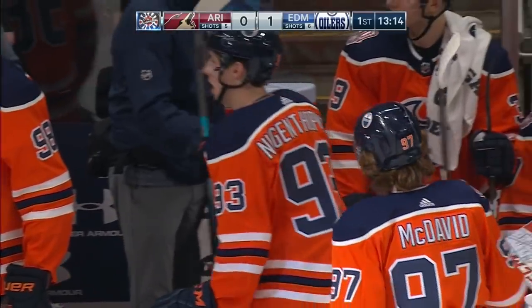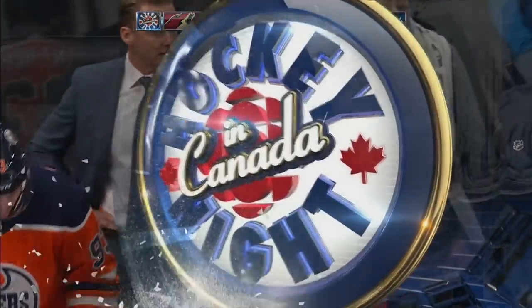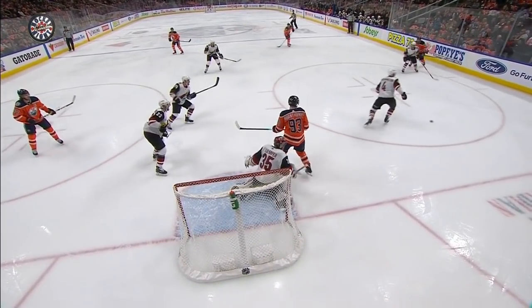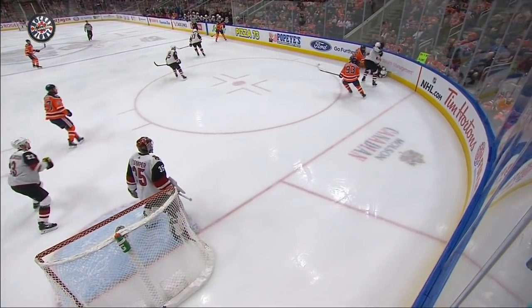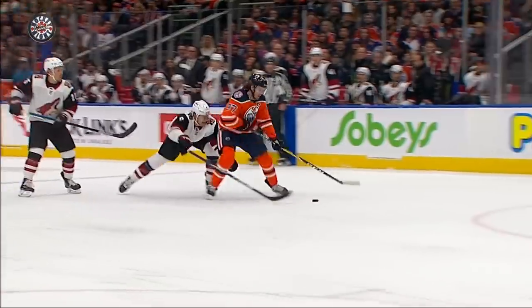Kevin, Conor Garland got tangled up with Darnell Nurse down the corner. Nurse pinched down and led to a really good opportunity by Nugent-Hopkins on the right hand of your screen right here. Garland, who's not the biggest guy, kind of turns to get up the ice and goes right into the stick of Darnell Nurse. He was under some distress going to the bench.